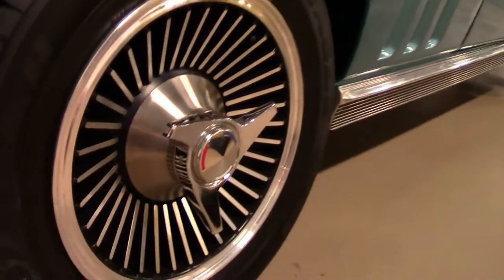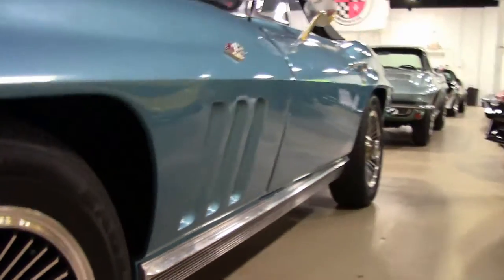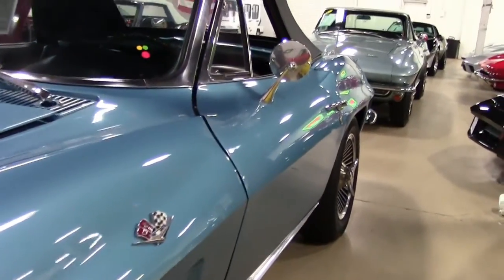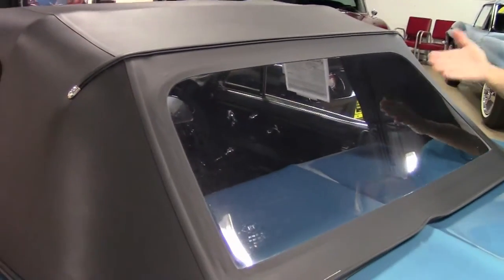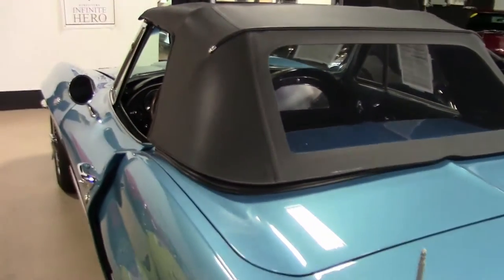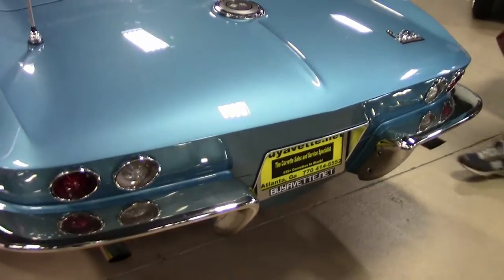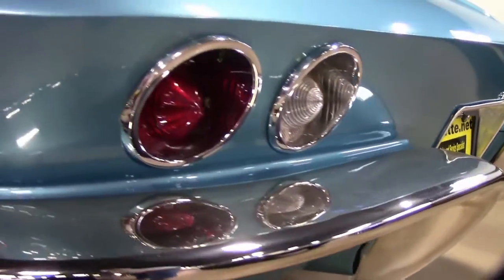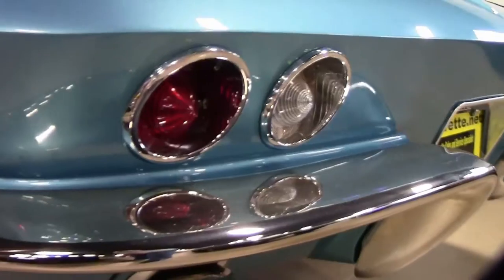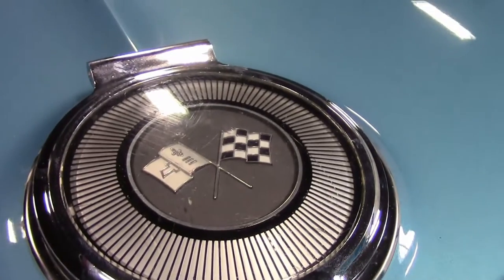It's a body-off restored car and it's very obvious. It's code-correct paint and interior — they did a very good job. Goldline tires, knockoff-style wheels, all in very good shape with lots of rubber. As we walk around, you can see the top is in good condition, clear window, chrome looks good front and rear, and the radio antenna looks good. Everything on the tail end of this car is in excellent shape.